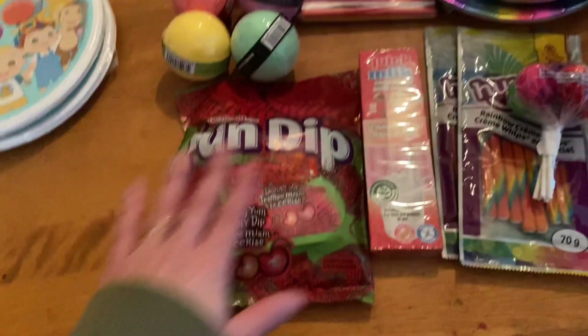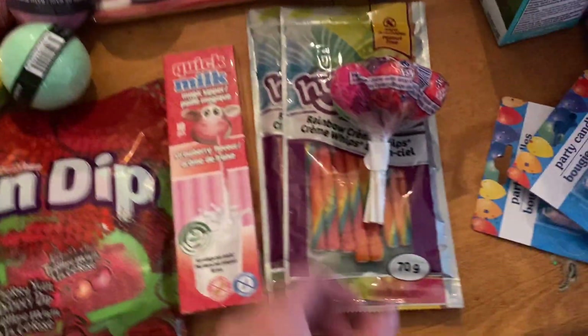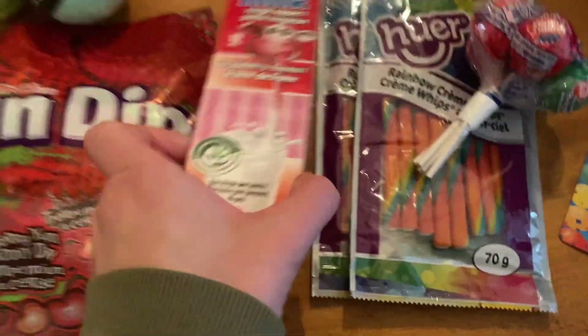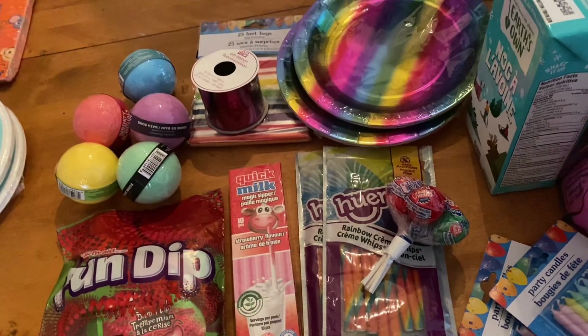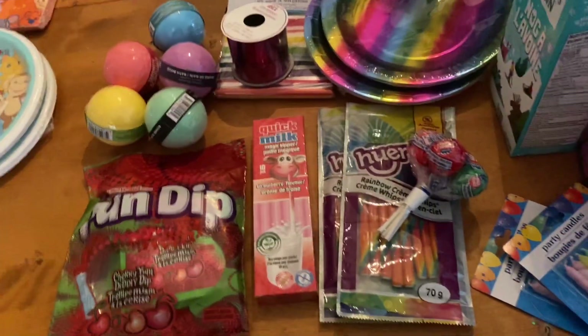Got some candles for her and these really pretty plates. And then for goodie bags, I got all this stuff — rainbow loot bags, something to tie them, a couple of these, some fun dip, and a bath bomb for each kid. I prefer to do consumable treats for birthday parties so they don't end up with a bunch of little toys that get broken.